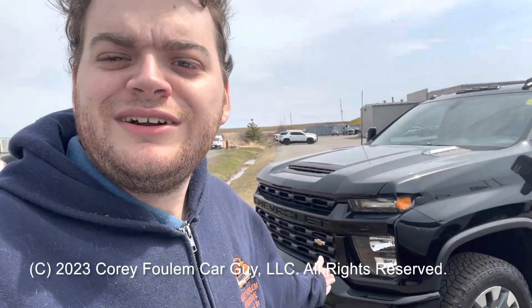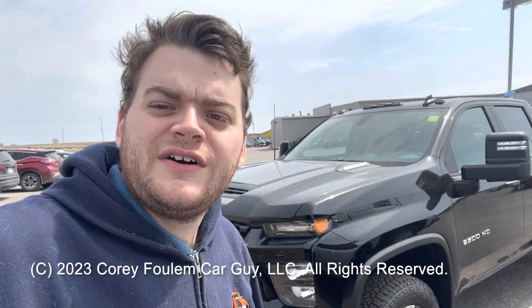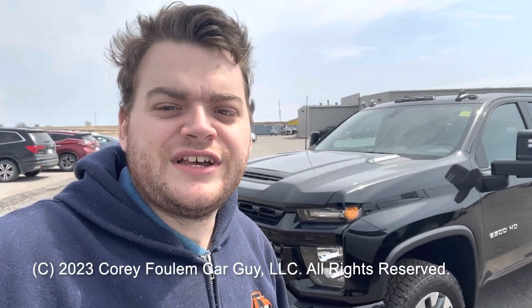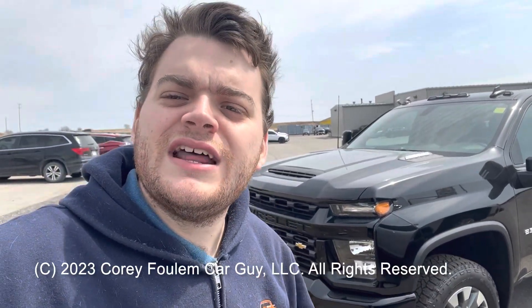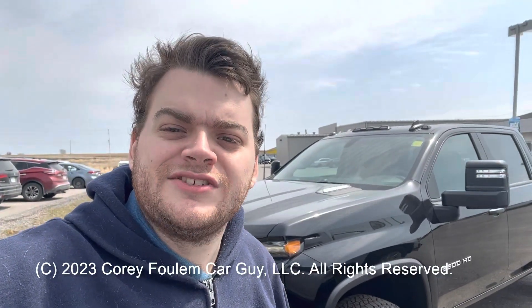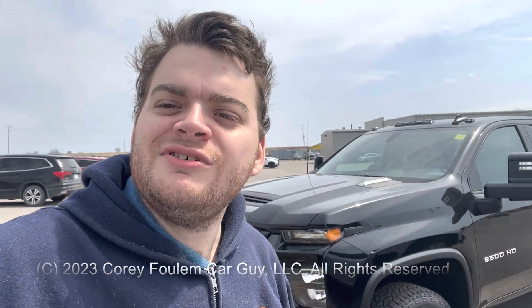Well everyone, I hope you enjoyed my review on the all-new 2023 Chevrolet Silverado 2500 HD Custom. Be sure to stay tuned next time for more videos just like this, and remember as always — like, subscribe, favorite, and don't forget to check out my other videos. There's always a lot more where it came from. Take care.